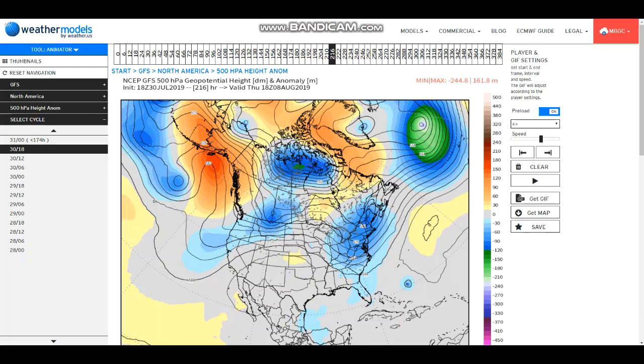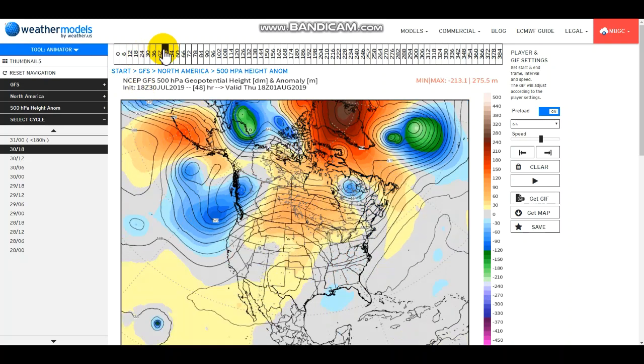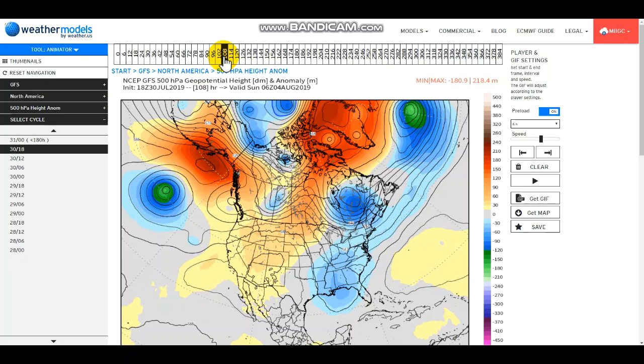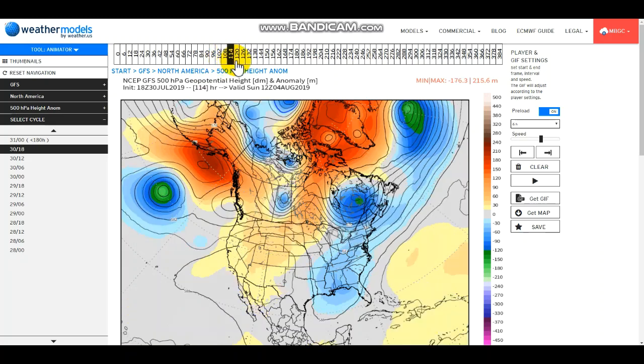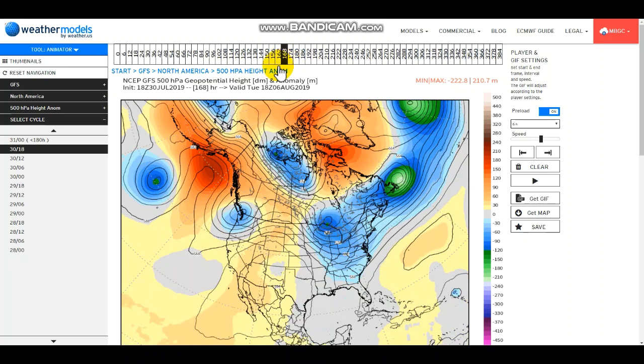Right now it looks below average, so I think we could soon start seeing some frosts in higher elevated areas. I'm not speaking of major populated areas like Minneapolis or Green Bay — you're still way too far from that. But the Yellowstone mountains, the Grand Tetons, the Rockies, the Cascades — we could definitely start seeing some frost there. Nevada's already seeing some frost.